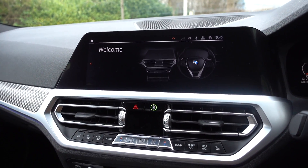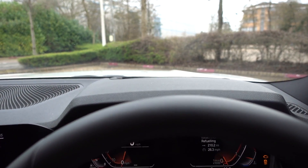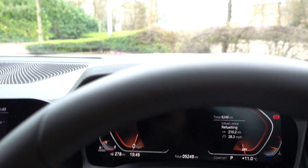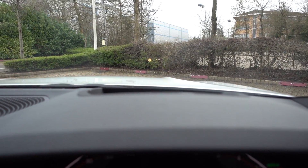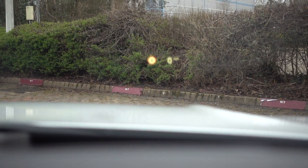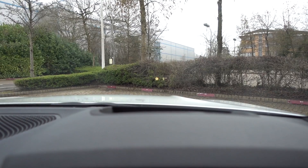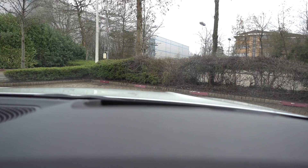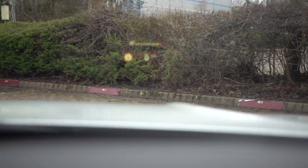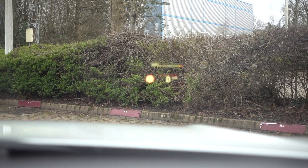Another feature I really like is the head-up display, which fires up right in the line of sight of the driver. It gives information like sat-nav directions, and when you put it into Sport mode, you also get a rev counter that shows up on the display. You can see it increasing as I rev the car.